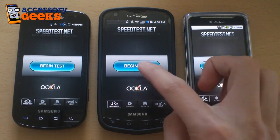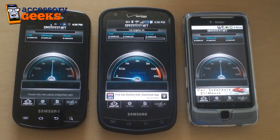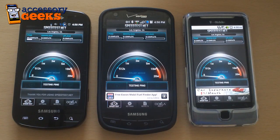We are in Walnut, California. I'm going to run these tests right now, and we are lucky to have 4G coverage on all these phones.